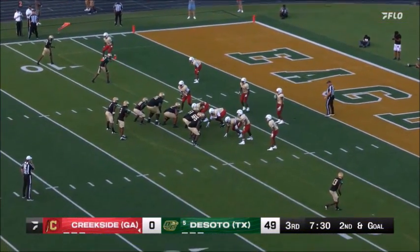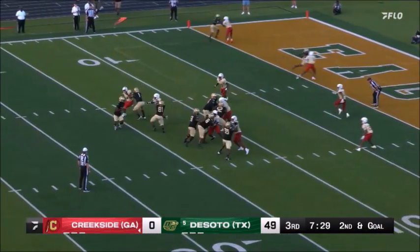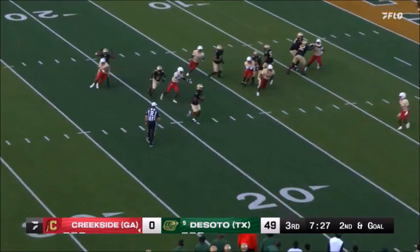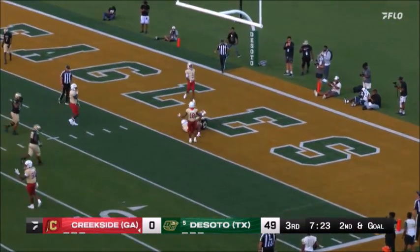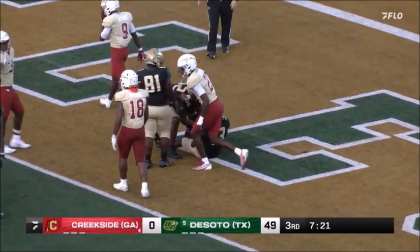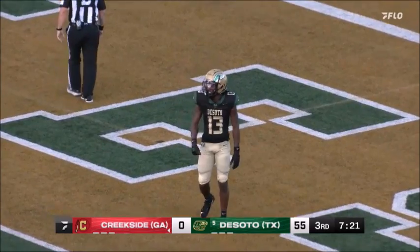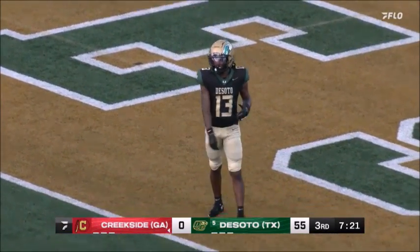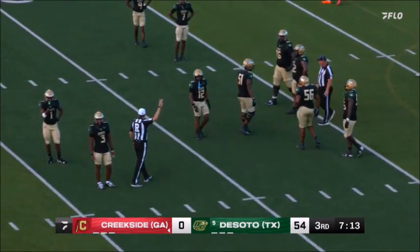Unbelievable athleticism right there. A little too hot — man coverage. Tough one. Got to be accurate in the red zone. Ryan on a good rollout — he's going to stop, pop in the end zone, and it is a catch! Touchdown DeSoto, Daylon Singleton. There's a flag, though. SMU is getting a great player in Singleton.